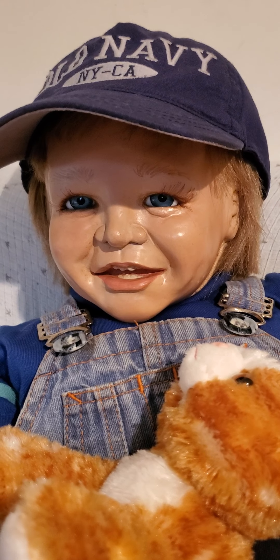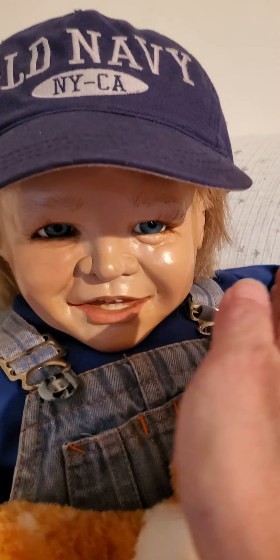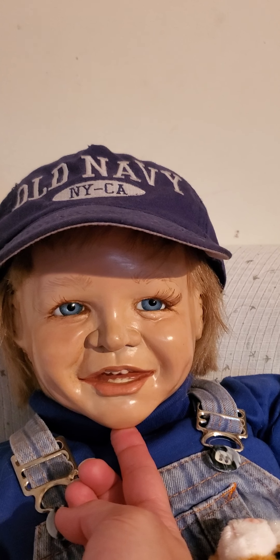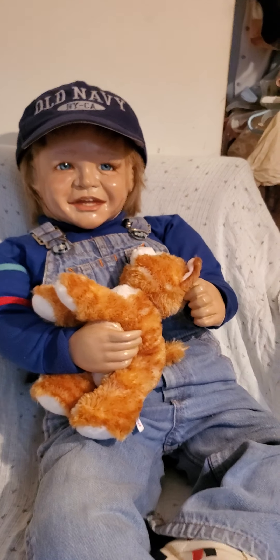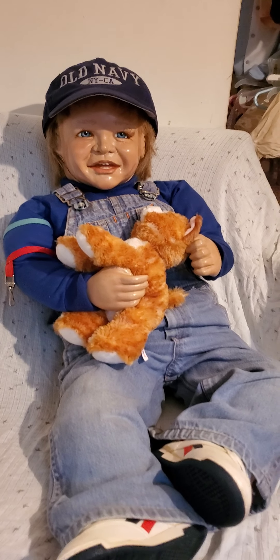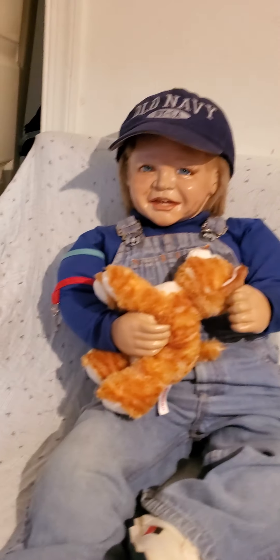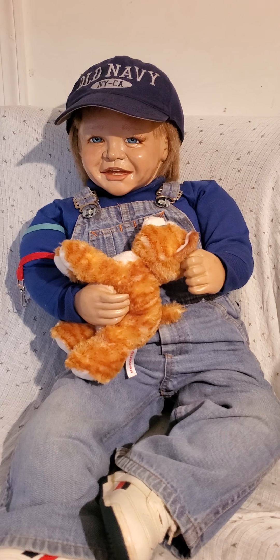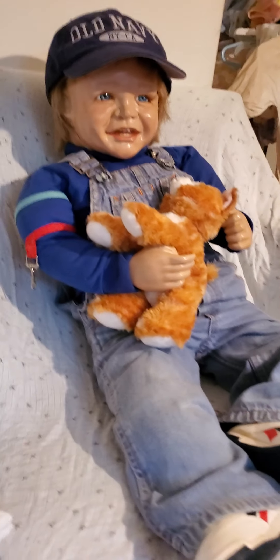His face, hands, and feet are made of this plaster or hard paper mache — you can tap on it, it's very hard. She got a lot of detail — a smiling happy boy with glass eyes. His body is completely cloth, and she made him with armatures in his legs and arms so he's very poseable. He holds his kitty, and he's wearing size 3T clothes right now — overalls, a shirt, tennis shoes, and his Old Navy hat.